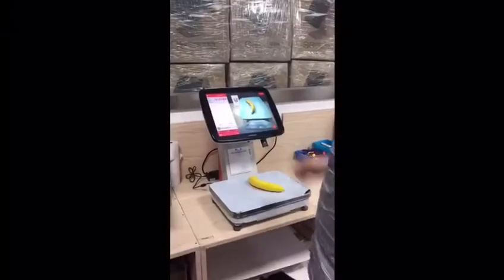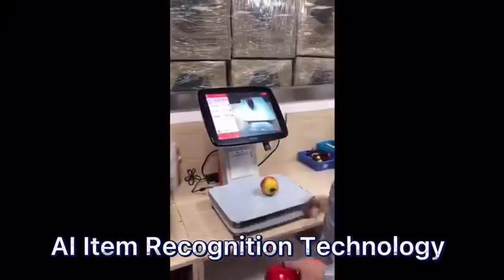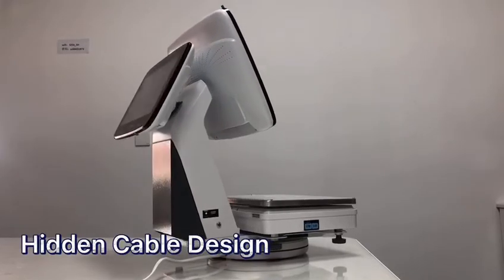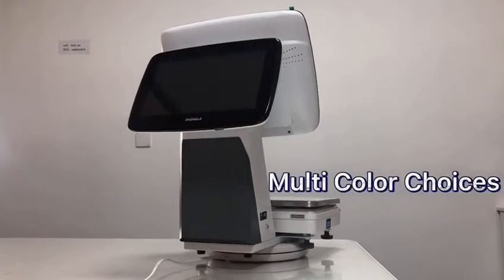AI item recognition technology used in the new retail industry. Other little considerate design features include hidden keyboard design and multi-color choices.